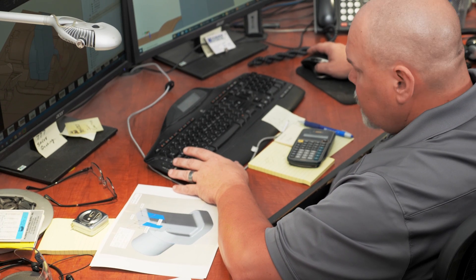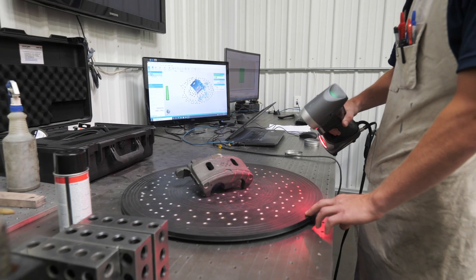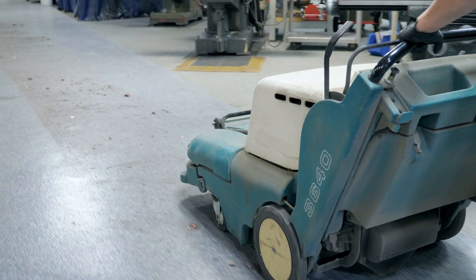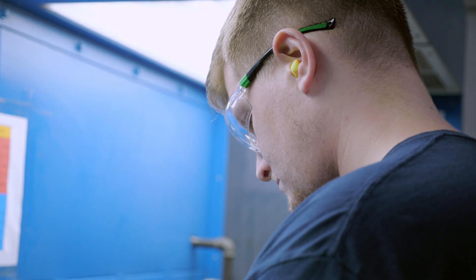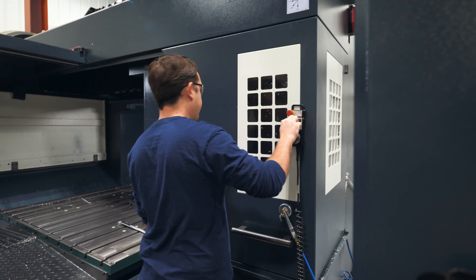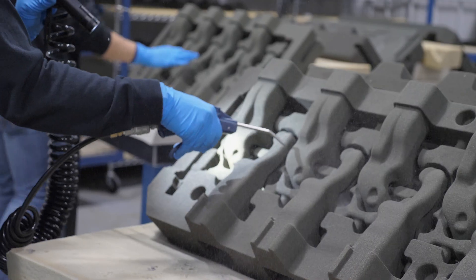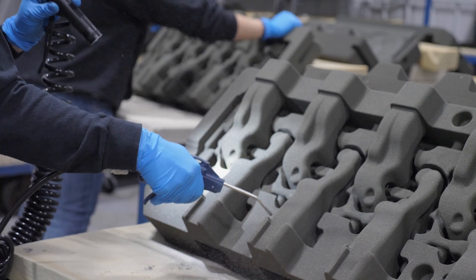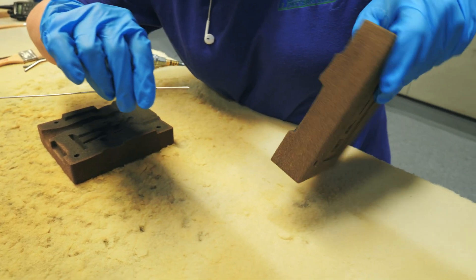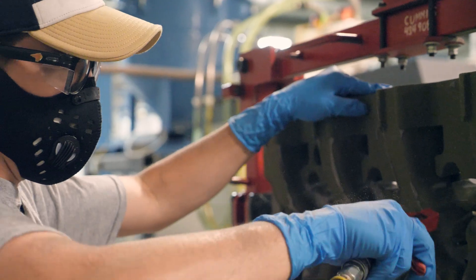Our team at Hoosier Pattern is some of the best at what they do. In our facility you won't find extravagant offices or flashy signage. Instead you'll find quality products, new opportunities, efficiency, expert craftsmanship, friendly staff, and innovation. You'll see employees dialed into their roles, double checking their work, collaborating with other members and ensuring that the quality Hoosier Pattern is known for is reflected in every job we take on.